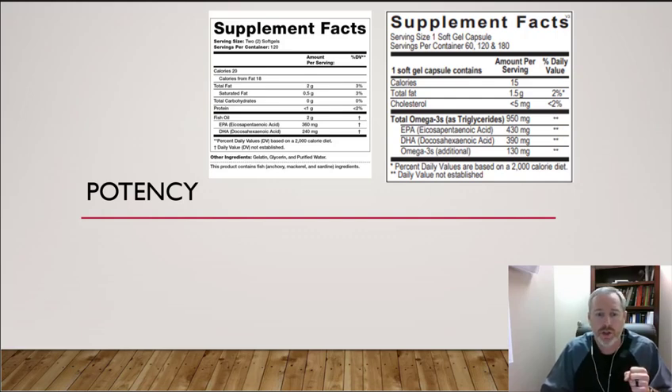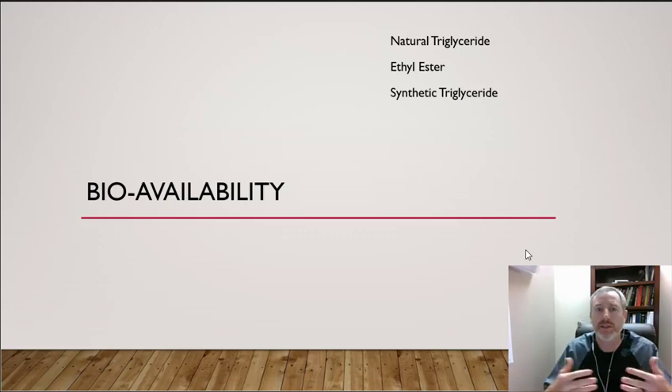The next factor I look at is bioavailability. Fish oils primarily come in three forms: natural triglycerides, ethyl esters, and synthetic triglycerides. Generally speaking, the more natural the food is — the closer to the state nature created it — the easier it is to absorb, and that holds for fish oil as well. But there are pros and cons to each form.